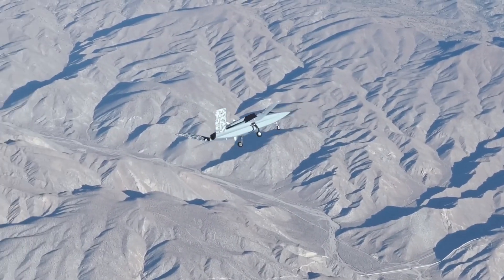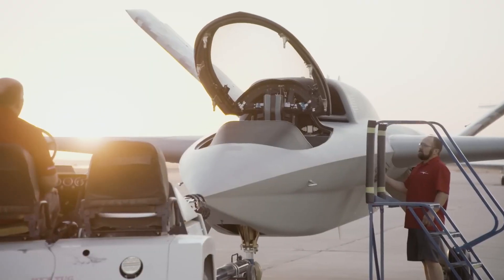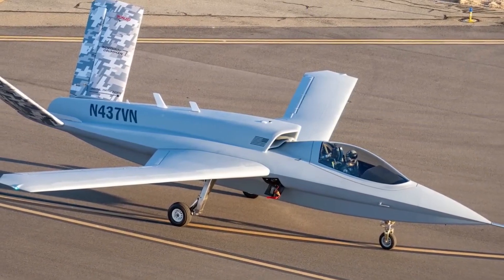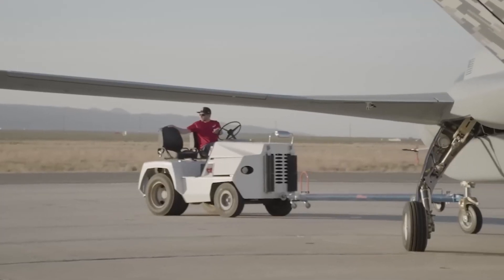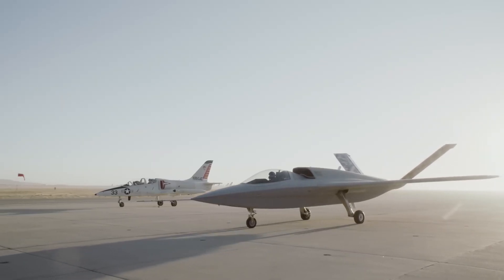Can the manned variant be used beyond testing? It seems possible. While the Vanguard was designed for fully autonomous operations, the piloted version opens up new possibilities. Having a human in the cockpit could be an advantage in complex or evolving combat situations where real-time decision-making is crucial. For now, though, this remains speculative, as Northrop Grumman has not officially released any details about using the manned version beyond its current testing role.